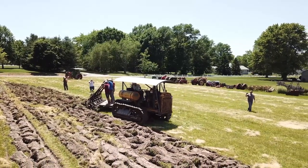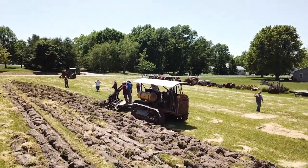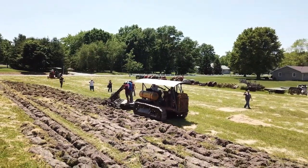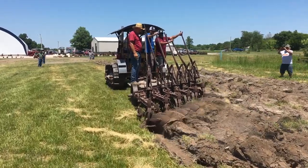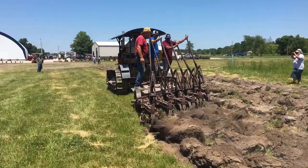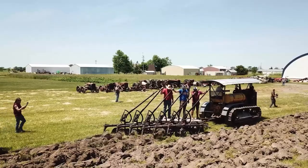They drove this thing from job to job. Think about it — you get up in the morning and you've got to go to the next job, but it might be 15 miles away. This thing only goes a mile an hour, so you spent a day or two just getting the tractor there. There were no fences back then. They just took it in the closest, fastest direction across and made it there.